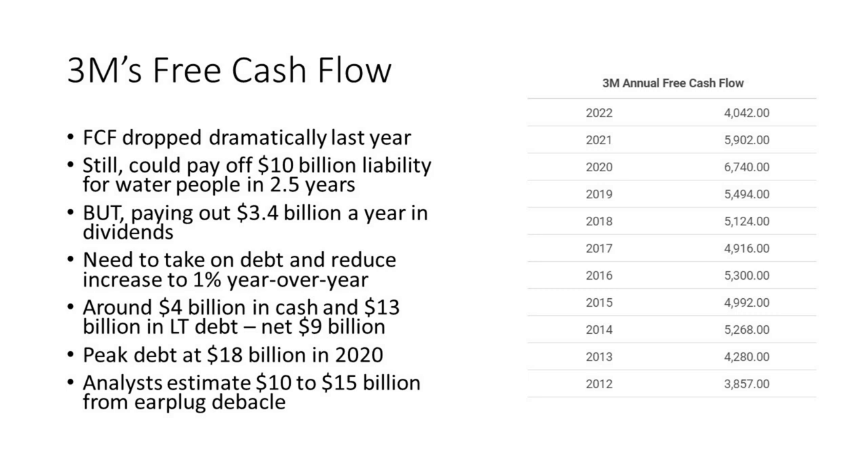They're also paying out $3.4 billion a year in dividends. So now you can see what the payout ratio looks like: if you generate $4 billion and pay out $3.4 billion, your payout ratio is quite high. What they'll probably have to do is take on debt and reduce that dividend increase in order to keep their track record — reducing dividend growth to around 1% year over year.